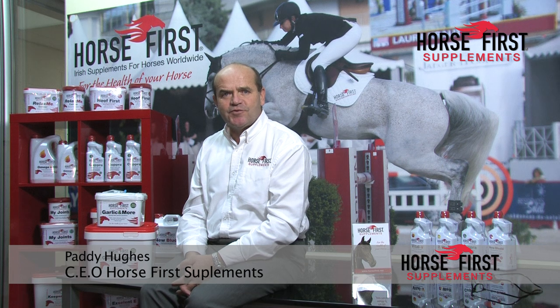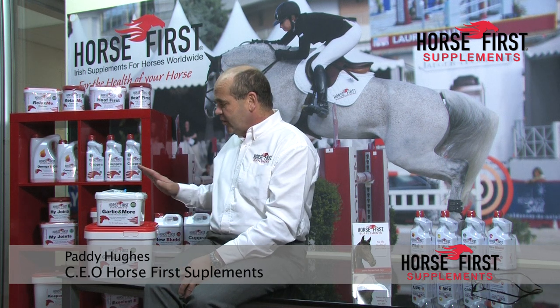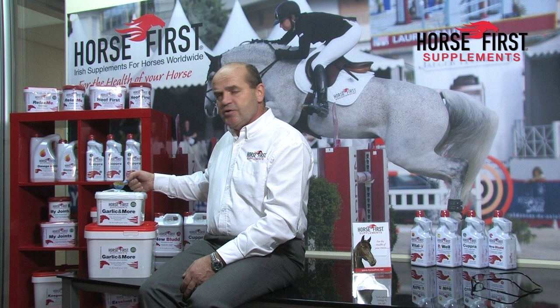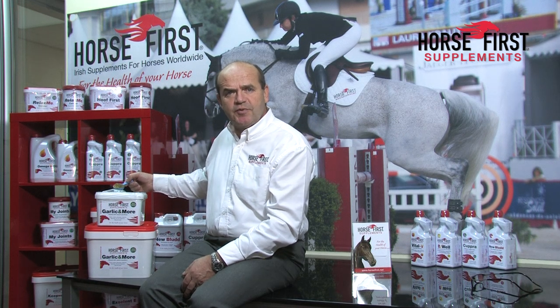Hi, Paddy Hughes here from Horse First. Today we are going to talk about our Garlic & More product. Garlic & More we use as a natural conditioning supplement for horses.